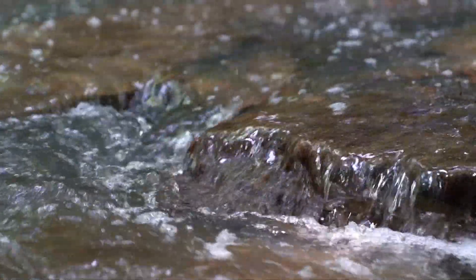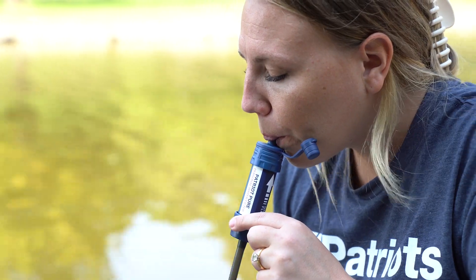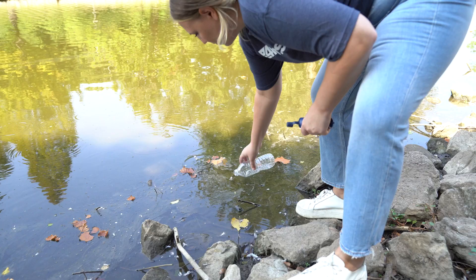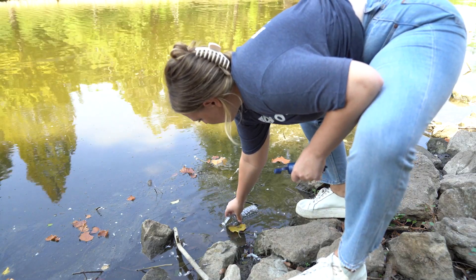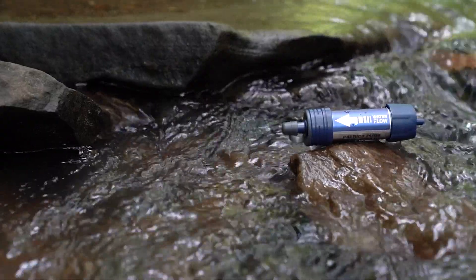So if the only fresh water source available is some sketchy-looking river, icky pond, or even a canal, you won't have to worry about waterborne diseases if you've got this in your pocket. One filter lasts for 528 gallons, which should make it outlast any natural disaster or severe weather you may face.